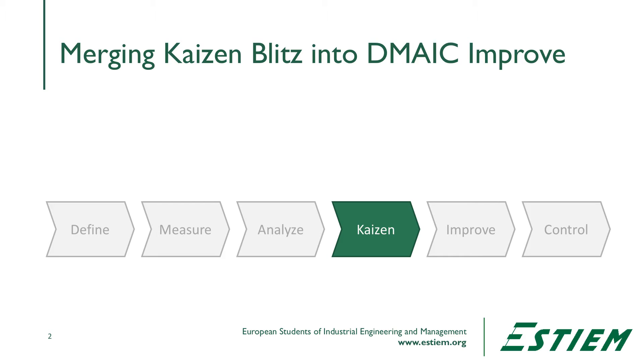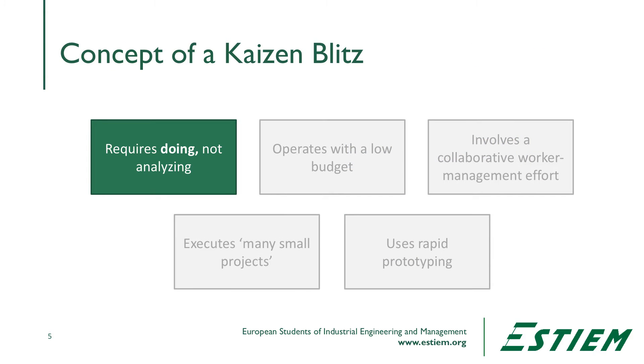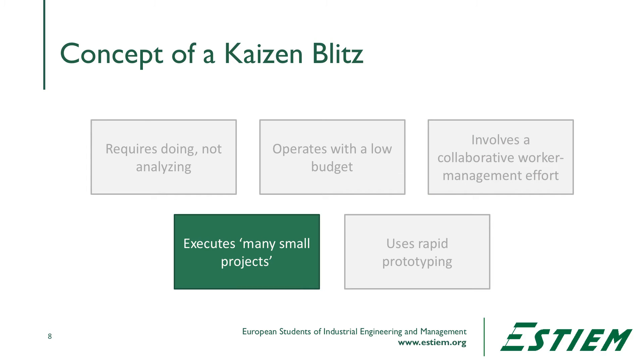When we do this, the idea is to facilitate the team through a very brief process. This involves the process owner. It engages the implementation team and helps to assure that we can get some easy, early, quick gains for improvement in the process. It's not about analyzing or proposing ideas anymore — it's about doing. A Kaizen Blitz operates with a low budget. It doesn't invest capital. It's basically moving things or streamlining processes in the way we organize the work done in the daily management system. It involves a collaborative worker-management type of effort and the execution of many small projects.